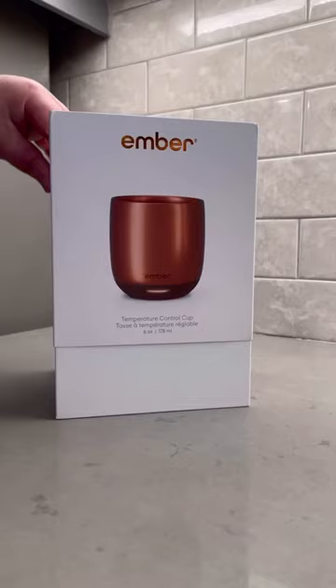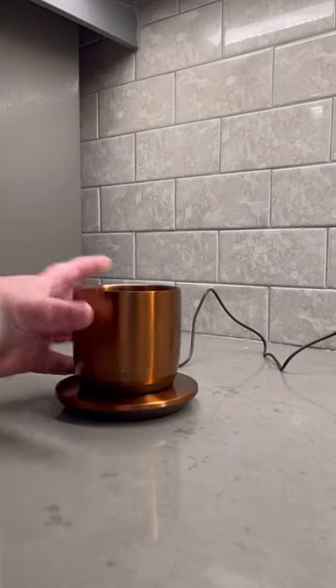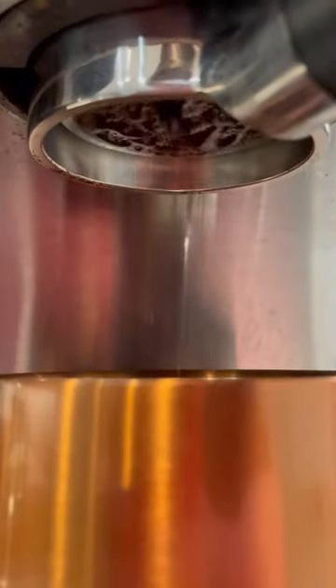This might be my new favorite coffee accessory. Anytime I can combine tech and coffee, I'm totally game. This is an Ember mug, which is a temperature-controlled mug that continually keeps your coffee set at whatever temperature you choose until the last drop. It connects via Bluetooth to your phone, and you can choose whatever temperature you want.